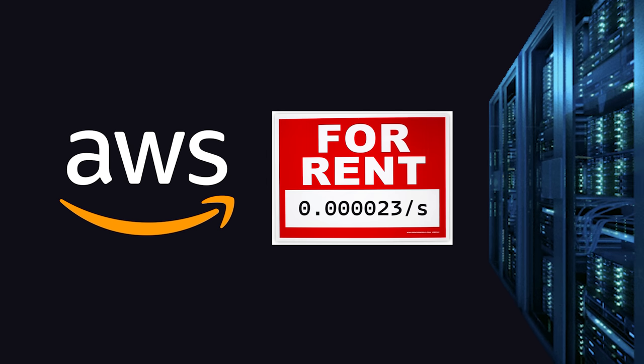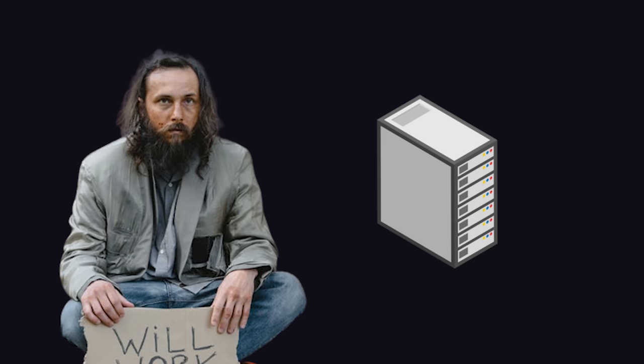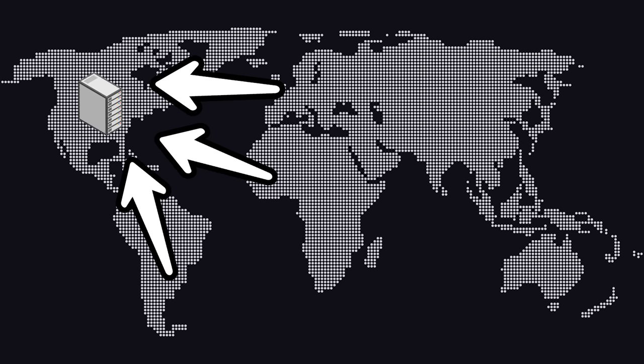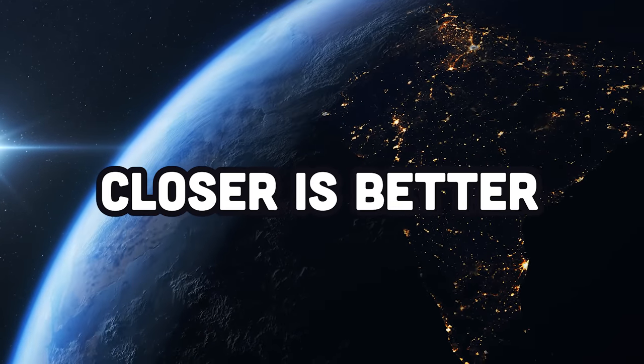Traditionally, when you deploy a web app, you rent out a computer that lives in a physical data center somewhere around the world — like US East 2, Africa South 1, or Tatooine West 4. Because you can only afford one virtual machine, all requests around the world go to that same server. The problem is that your users are all around the world, and the speed of light is fast but not instant, so being physically closer is faster in theory.